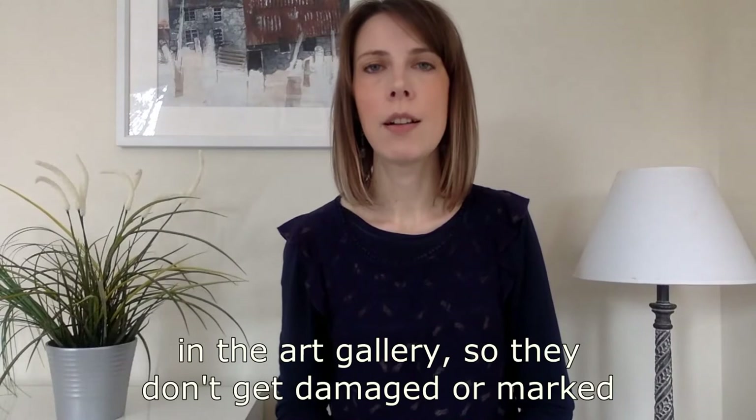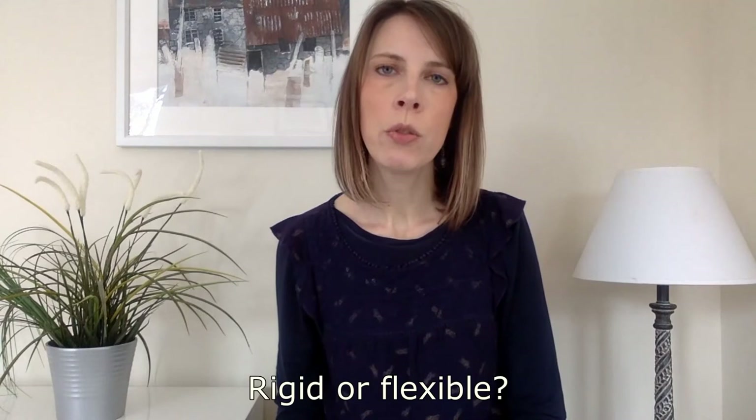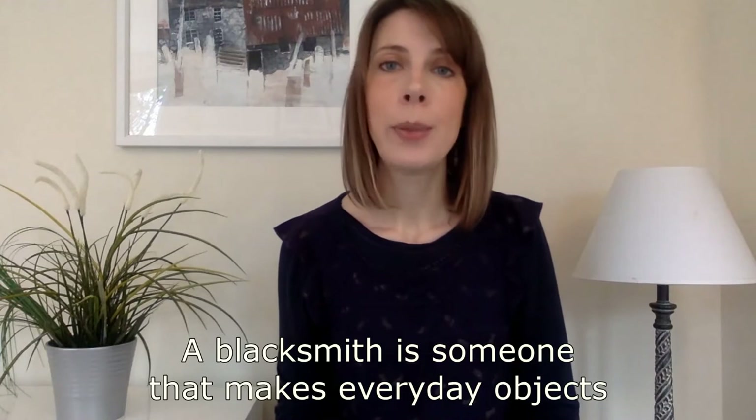Although we're not allowed to touch objects in the art gallery so they don't get damaged or marked, what do you imagine this sculpture would feel like to touch? Do you think it would be rough or smooth, rigid or flexible? And if you could hold it, do you think it would be quite light or more heavy? To learn how to work with metal, Junko Mori trained as a blacksmith — someone that makes everyday objects like gates, railings or horseshoes from wrought iron or steel.